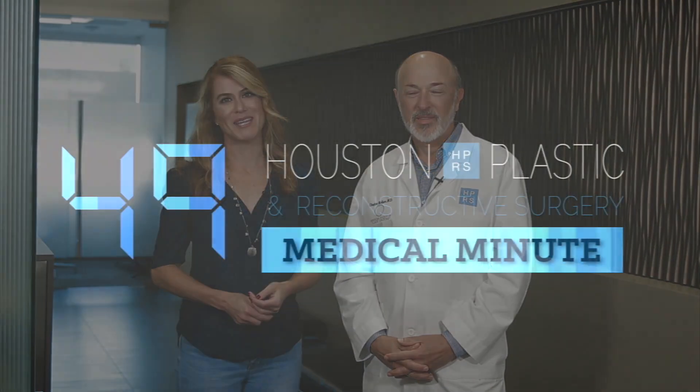If you're unhappy with your nose, the good news is Dr. Molliver and the team at HPRS can help. This is the HPRS Medical Minute with Dr. Clayton Molliver.